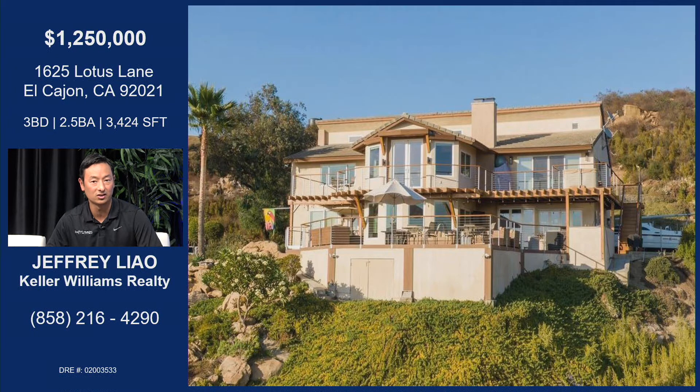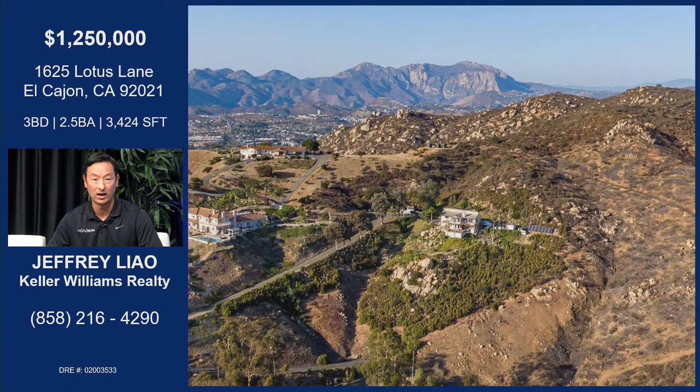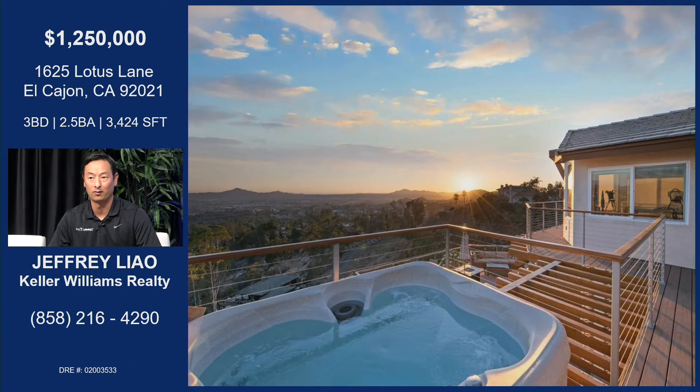It's 3,624 square feet, sits on over three and a half acres, has a shared well, owned solar, on propane. The views of this property are incredible — almost every single window has west-facing views. On a clear day you get to see the Coronado Islands, the ocean, and the city lights at night. My clients love to entertain, and so they have seamless indoor-outdoor California cantina doors, which is perfect for that.